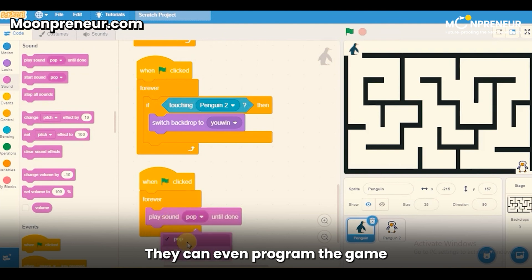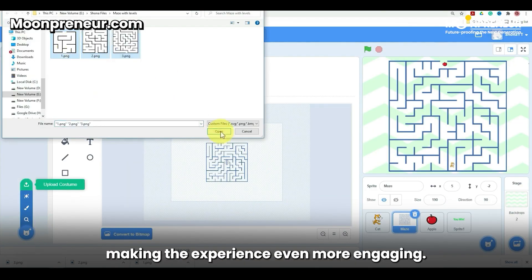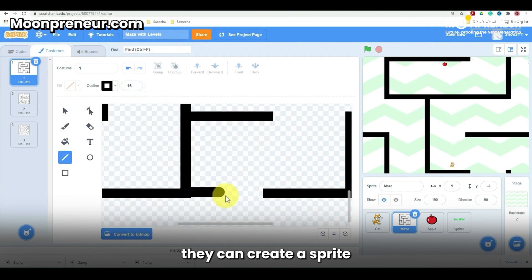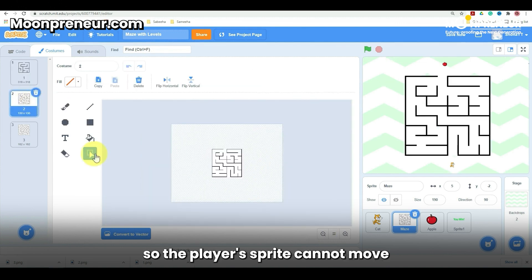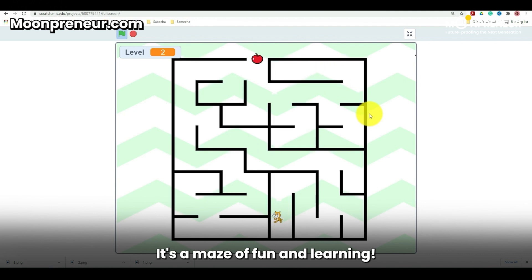They can even program the game to include sound effects and visual cues, making the experience even more engaging. For example, they can create a sprite that represents a wall and place it in the maze so the player's sprite cannot move through it. It's a maze of fun and learning.